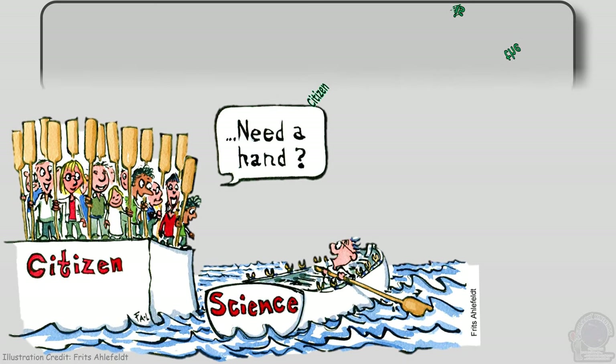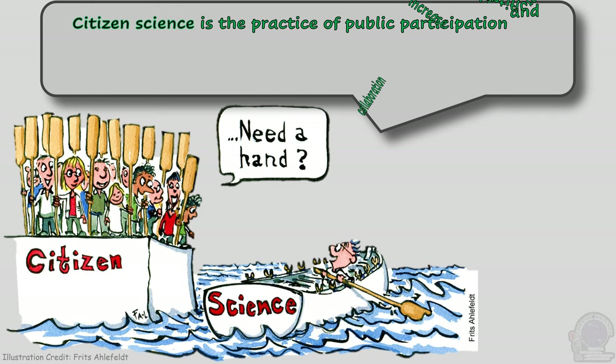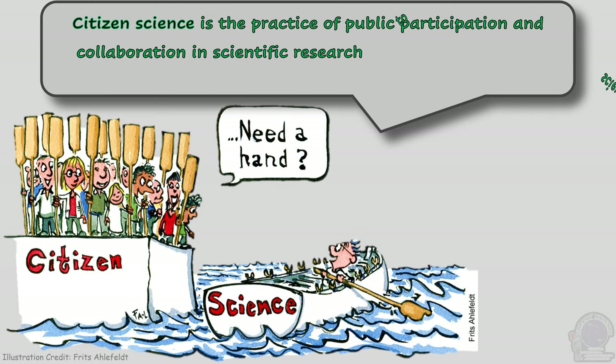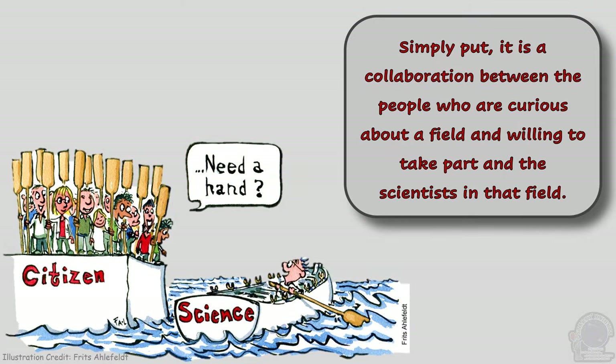Citizen science is the practice of public participation and collaboration in scientific research to increase scientific knowledge. Simply put, it is a collaboration between the people who are curious about a field and willing to take part and the scientists in that field.